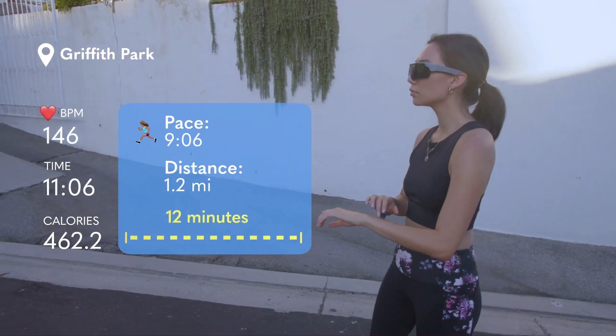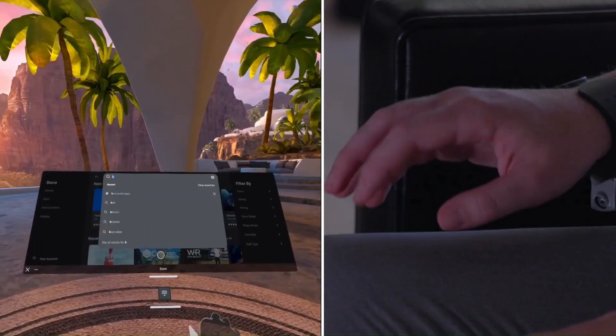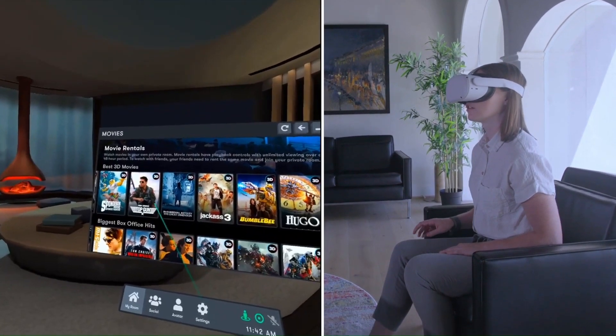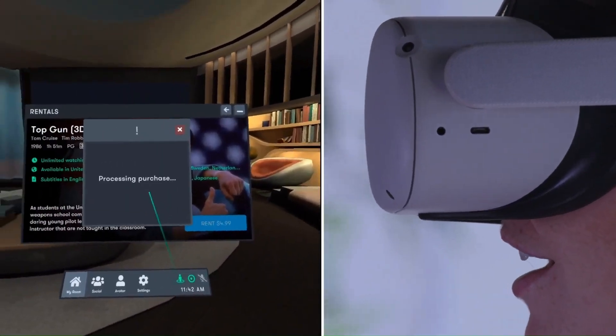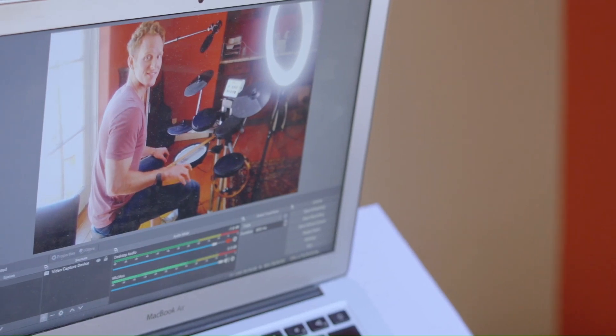The company stated that while conventional hand gestures can sometimes be slow, error-prone, and fatiguing, tapping is fast, accurate, and does not cause visual or physical fatigue. Tap users have achieved typing speeds of over 70 words per minute using one hand, according to the company.